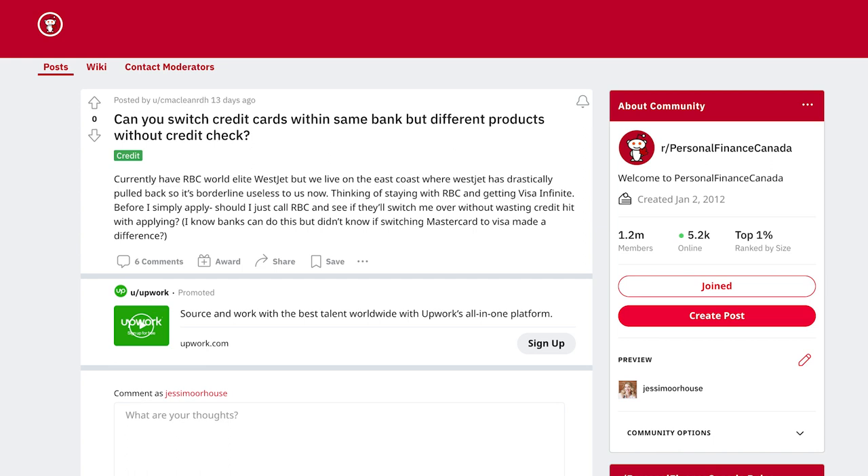Next question: can you switch credit cards with the same bank to a different product without a credit check? Great question. Let's say you have a no-fee credit card with BMO without many rewards, but you see they have another card with much better rewards and an annual fee you're willing to pay. Instead of closing your first card and applying for the new one — which would lower your credit score — you can simply call their credit card service department and ask to switch products.